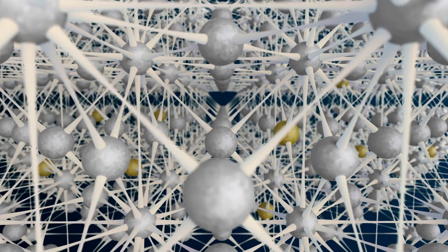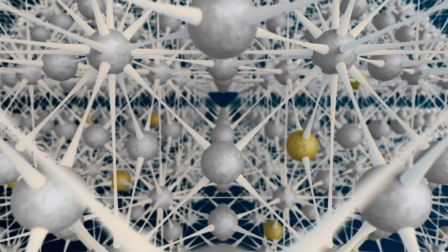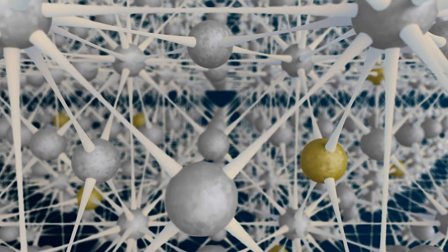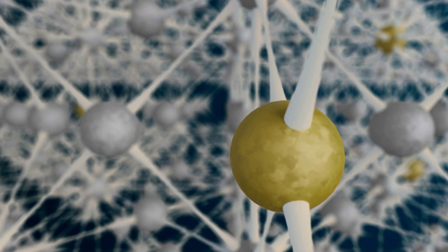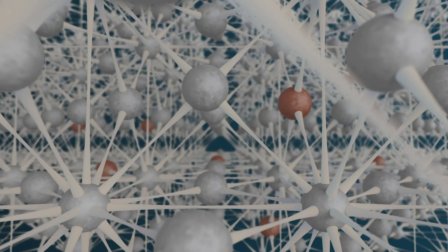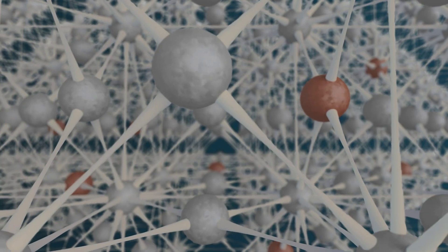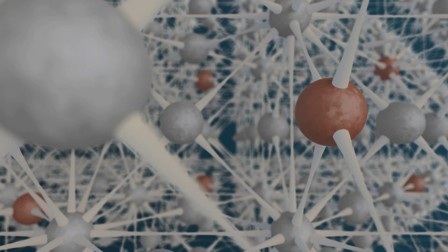Take alloy 5537 for example. The atomic lattice mainly contains aluminum atoms; however, there is also magnesium, which increases the strength of the material. Another bucket contains aluminum alloy 8136. In addition to aluminum, there are also copper atoms in the atomic lattice. This alloy is therefore easy to form.